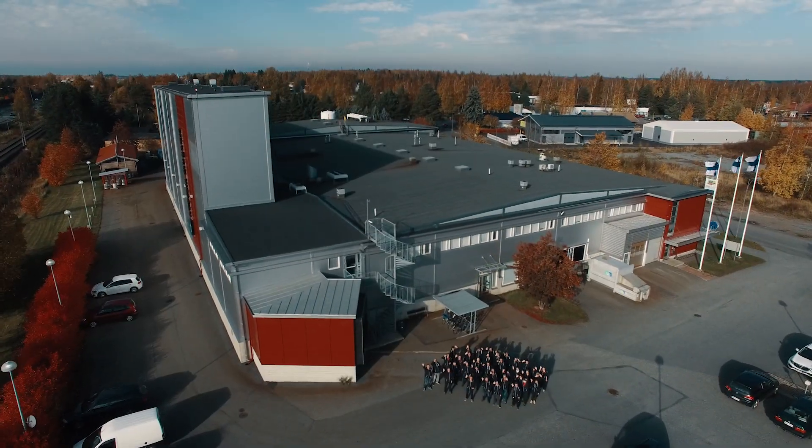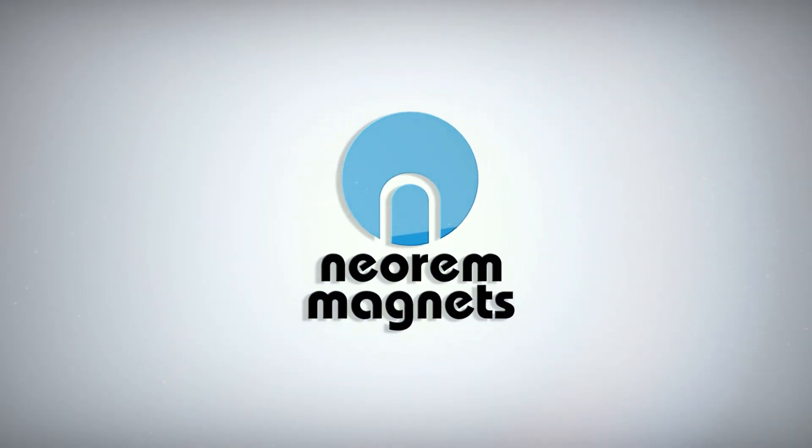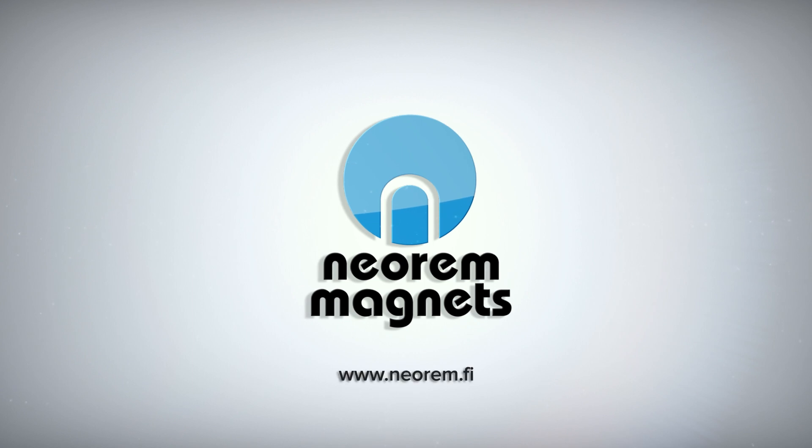Neorem Magnets, your first choice partner for demanding high-tech permanent magnet assemblies. For more information and contact, please visit our website.